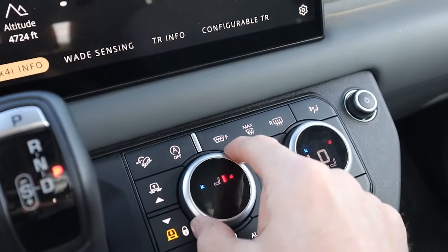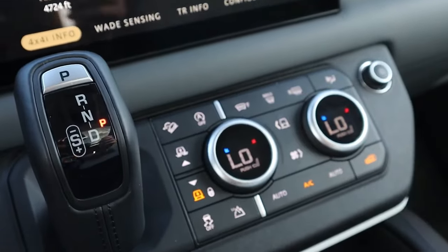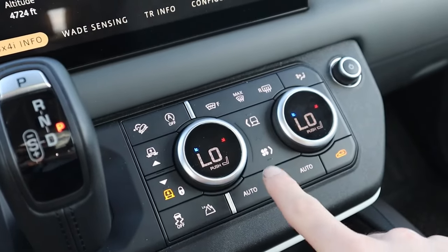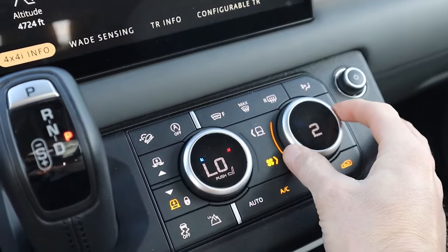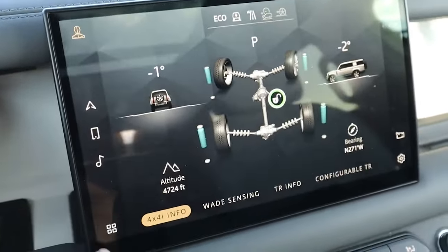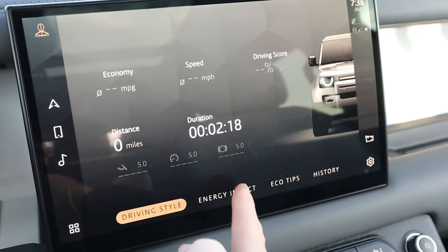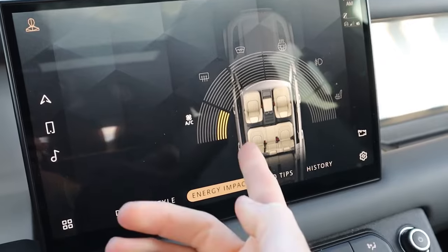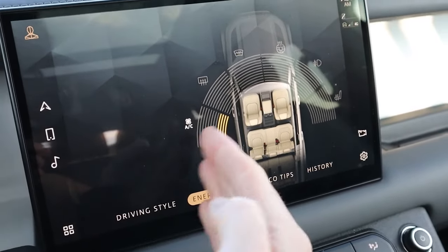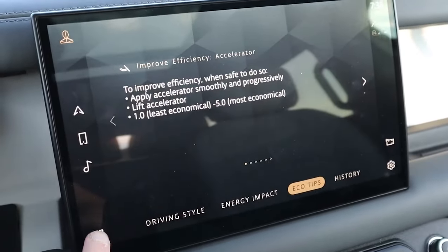I can push this button and turn on the heated and ventilated seats. The minimalist design carries over down here and on the right-hand side you can control the ventilation and increase or decrease the fan speed. A little bit more on the software: you do have eco data where you can see what your energy impact is. Right now my AC is taking up a little bit more of the energy than everything else. It can also give you tips on how to be most economical.